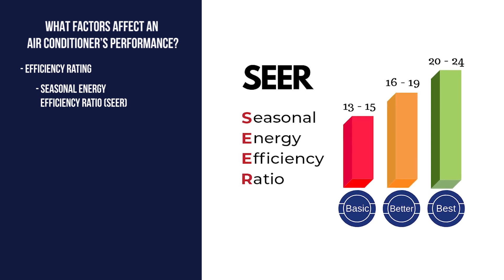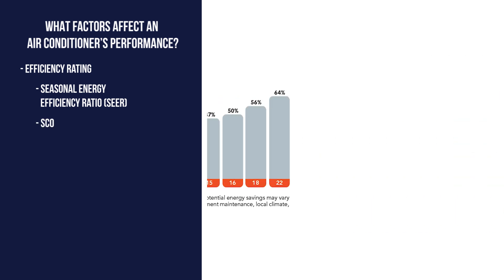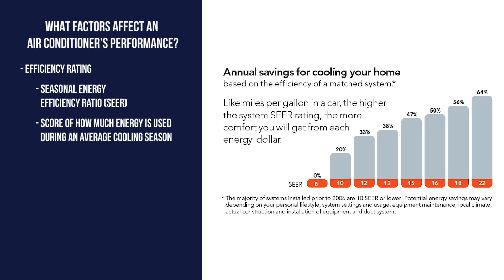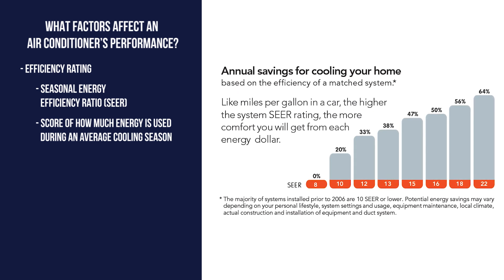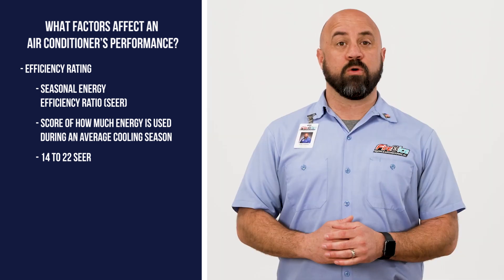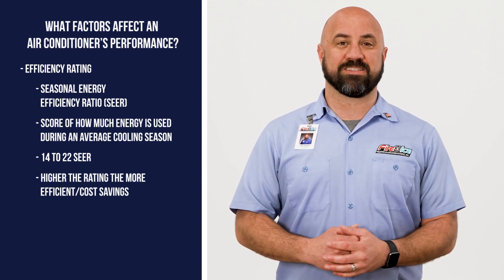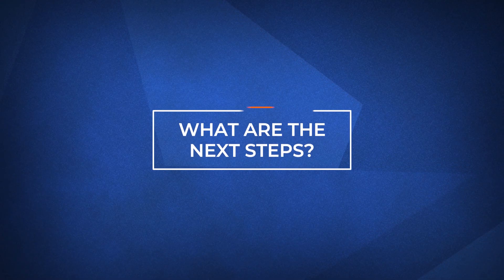The next factor is efficiency. Air conditioner efficiency is rated by a seasonal energy efficiency ratio, or SEER rating, and is scored by the amount of energy used during an average cooling season. Most air conditioners on the market are rated between 14 and 22 SEER, with higher numbers equating to better efficiency and more cost savings.